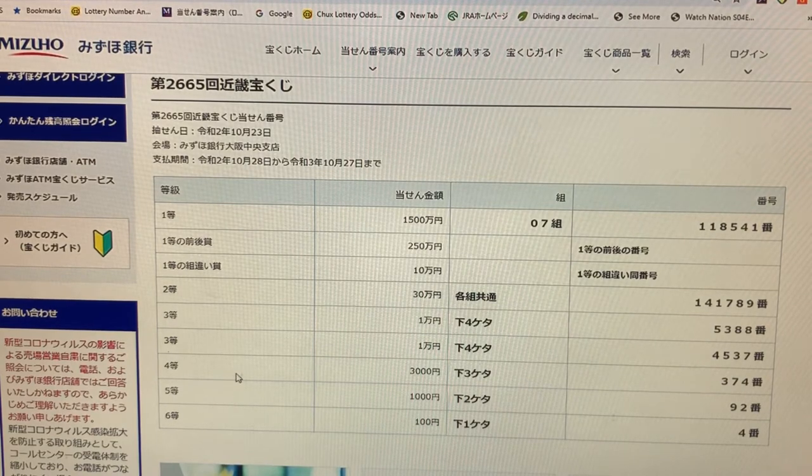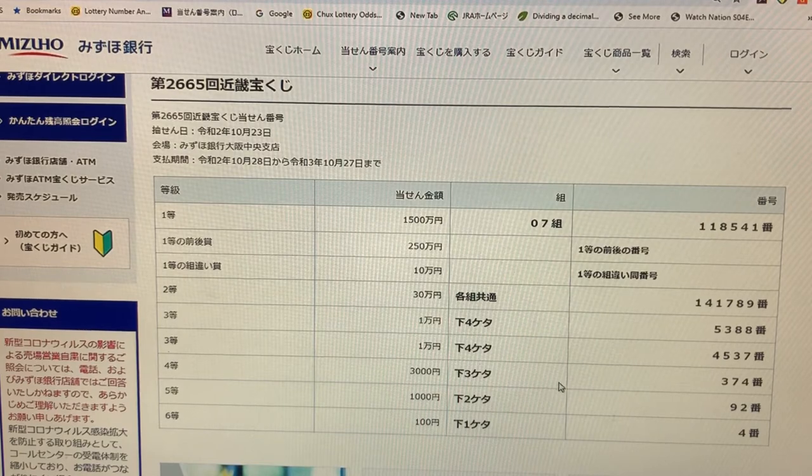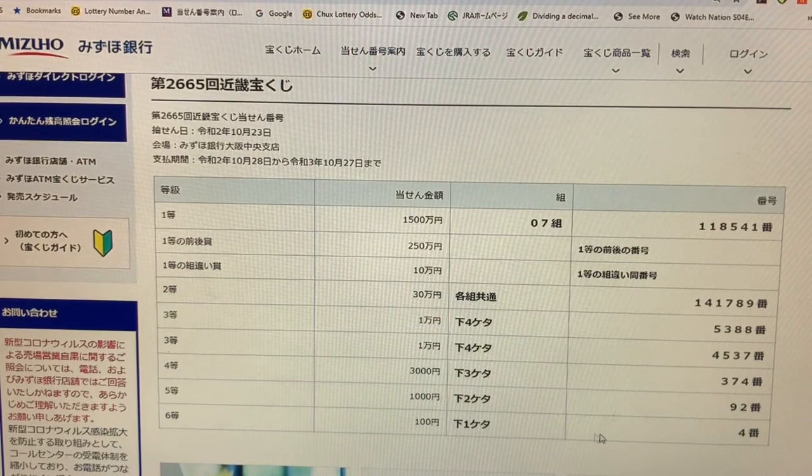To win the fourth prize, San-sen-en, the last three numbers of your ticket must be 374. To win the fifth prize, Sen-en, the last two numbers must be 92. To win the sixth prize, Hyakuen, the last number must be 4.